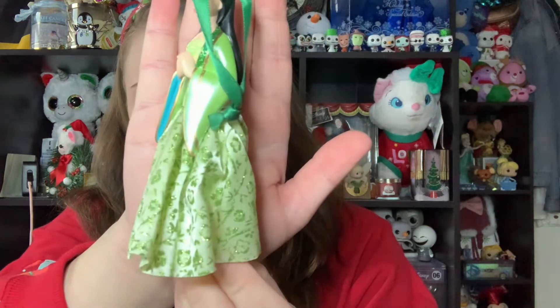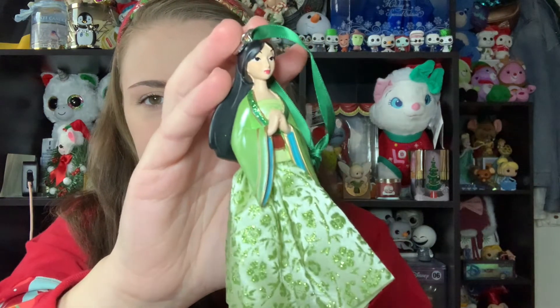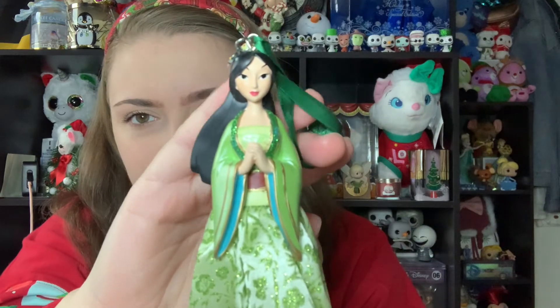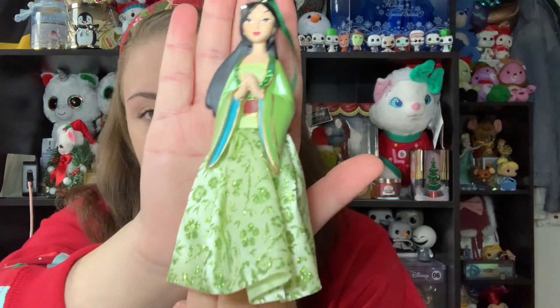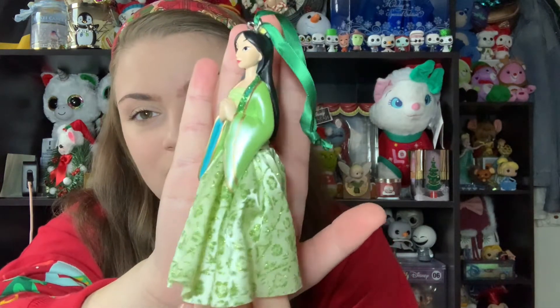Next is a Mulan ornament from 2019 from the Disney Store — it's Mulan in her green dress. I love these Disney Store ornaments where they feature the full princess with actual fabric detail at the bottom of the dress. Mulan is one of my favorite Disney movies — it's the first movie I ever saw in theaters, and I saw it with my grandmother who passed away quite some time ago. Mulan always makes me think of her, so I absolutely love this ornament and make sure it goes on my Christmas tree every year.